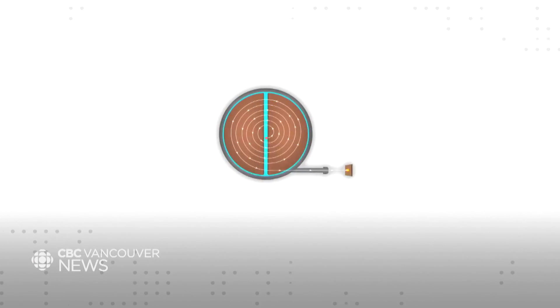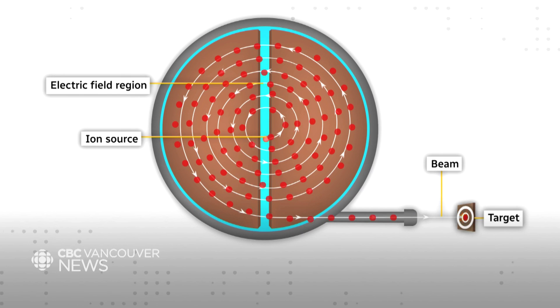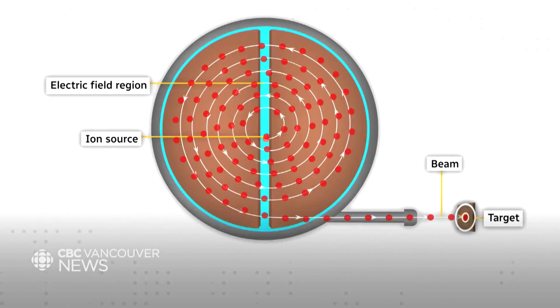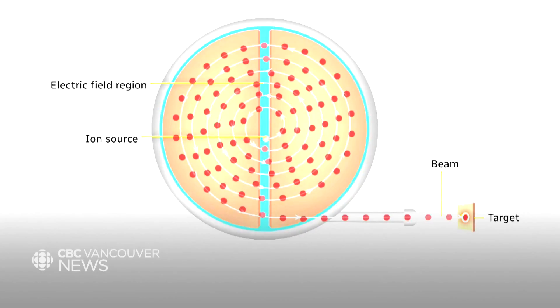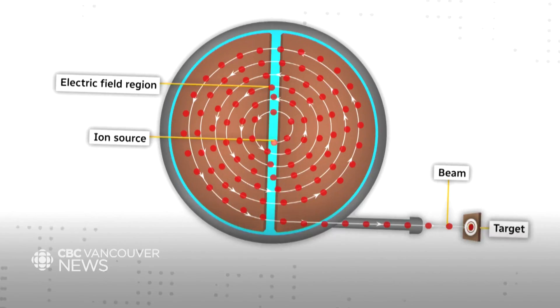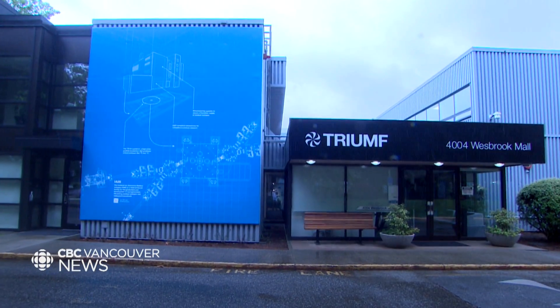This is the inside of the cyclotron. Once protons — those red dots — are injected, an electric field forces them to travel around inside, accelerating to three-quarters the speed of light before releasing them in a beam to smash into an external target. How is that possible? Well, right here in Vancouver at the heart of the TRIUMF facility is the largest cyclotron on the planet.